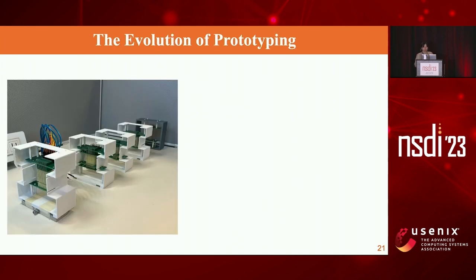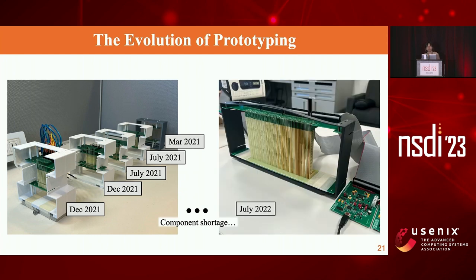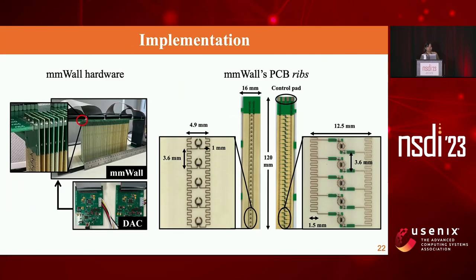This shows the evolution of our prototyping. We first made our prototype in March 2021, and the first working prototype was completed in December 2021, which was brought here. We were trying to scale the prototype up to 10 by 20 centimeters, but there was a six-month component shortage due to COVID. We eventually made our final prototype in July 2022.